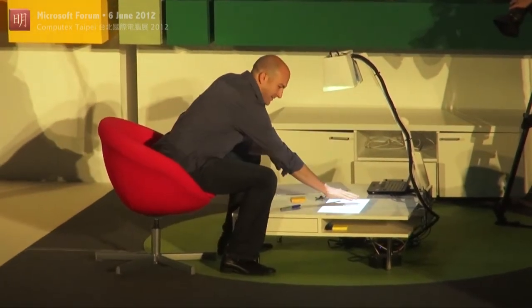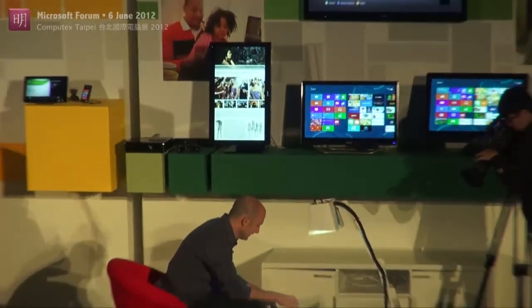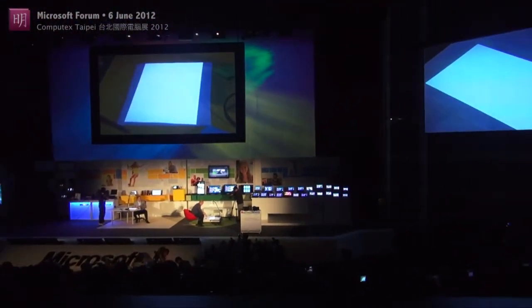Ryan, do you want to wave your hand over? Okay, so now we can work together on a document, on playing a game together. So, Ryan, do you want to kick us off here?